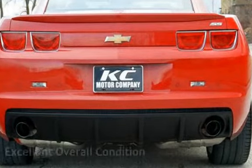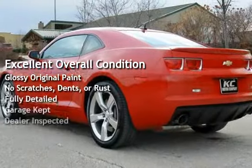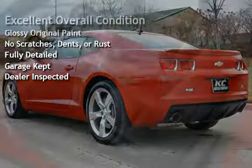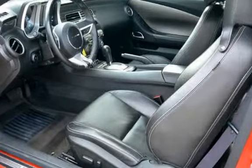This vehicle is in excellent overall condition, has glossy original paint, has no scratches, dents, or rust, and has been fully detailed. It was garage-kept and has been inspected by the dealer.